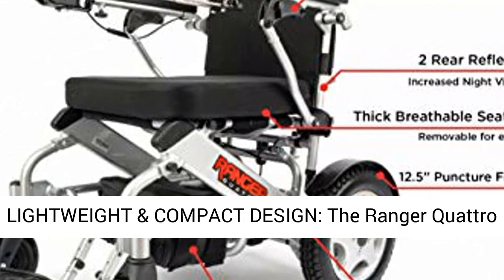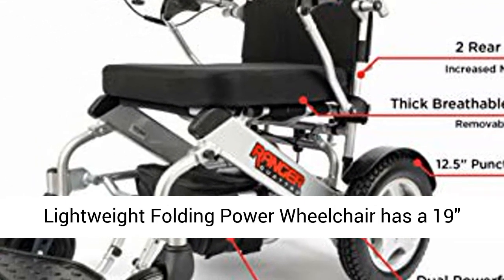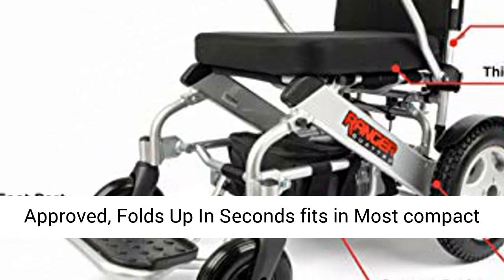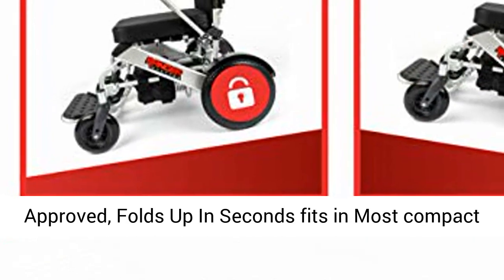Lightweight and compact design. The Ranger Quattro lightweight folding power wheelchair has a 19-inch seat, holds up to 400 lbs, is airline and cruise approved, folds up in seconds, and fits in most compact car trunks.